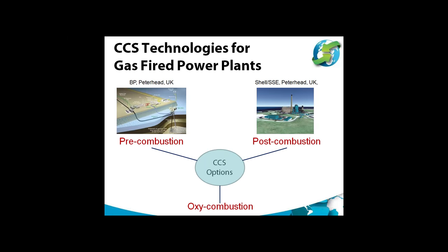The technologies available are essentially the same as those for coal-fired power plants, namely pre-combustion, post-combustion, and oxy-combustion.